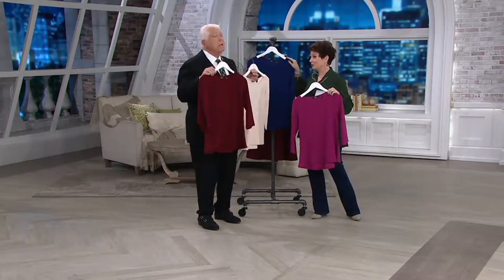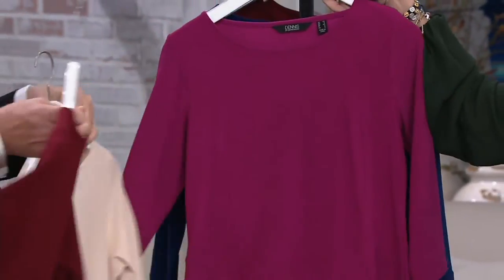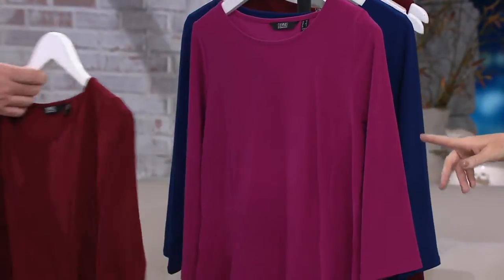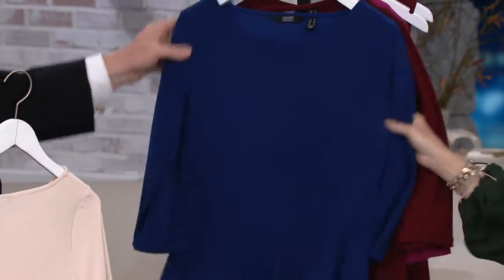At $9.38 a month on easy pay, let's do colors. The lightest of all is called vanilla, and it really is a classic French vanilla. Gorgeous. Then the bright pink is magenta. And you're holding the wine.